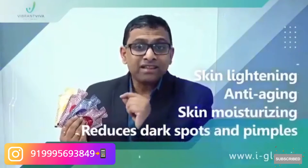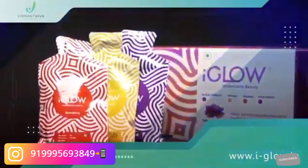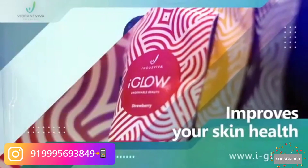iGlow helps in skin lightening, anti-aging, skin moisturizing, and reduces dark spots and pimples. It also purifies your blood and detoxifies your liver, which improves your skin health and gives you the best complexion.